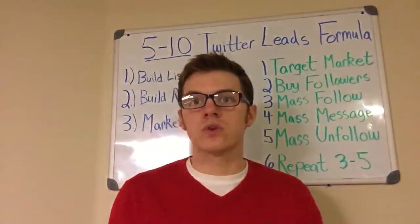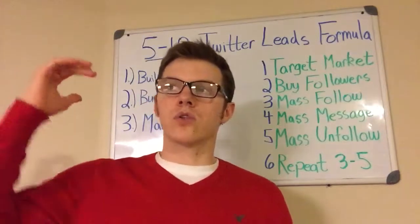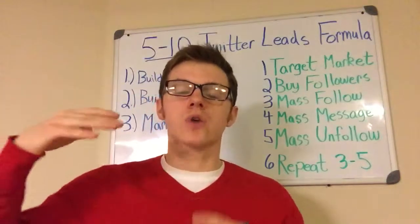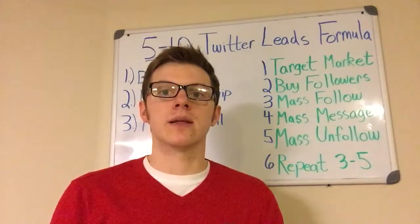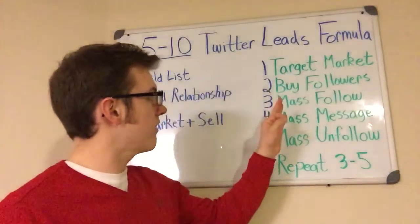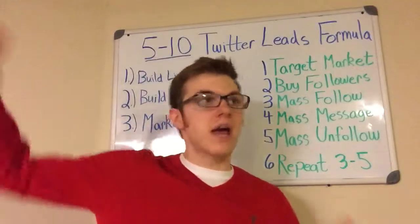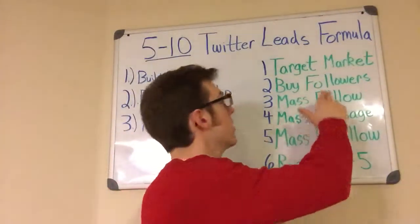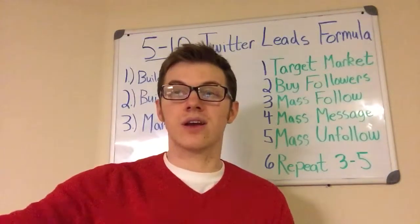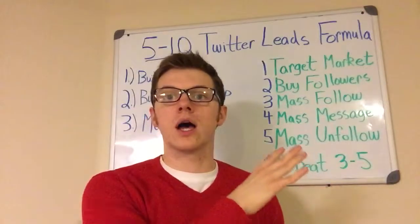Step two: you want to actually go out and purchase followers — buy followers to increase your Twitter following-to-follower ratio. What that means is if you have 20,000 followers and you're only following 15,000 people, that will allow you to gain more followers over time. It allows you to mass follow people inside your target market, which is actually step number three. Typically, after you buy followers and increase your following ratio — meaning you have more followers than people you're following — you can begin to mass follow people inside your target market. That allows you to grow a big targeted following of people that are actually interested in the stuff that you're selling.